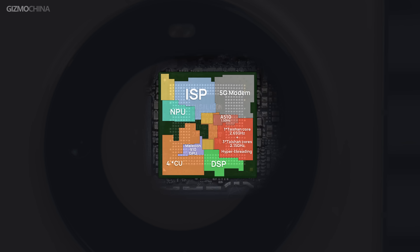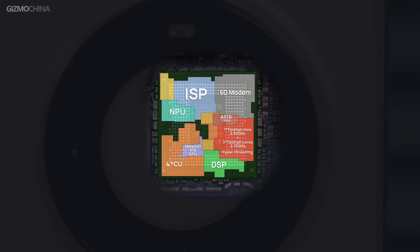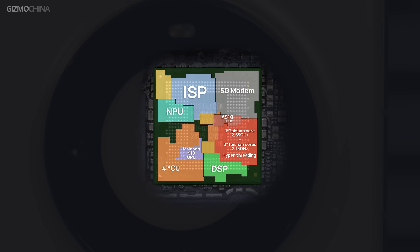The graphics are handled by the Maleoon 910 GPU, clocked at 750MHz. The SoC also incorporates newer versions of the DaVinci NPU, ISP, and baseband modem.